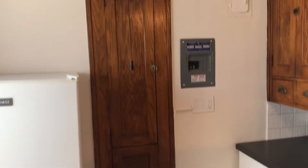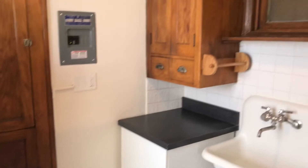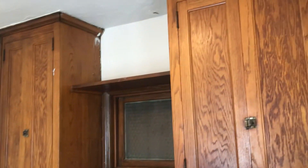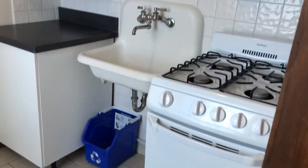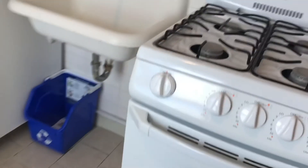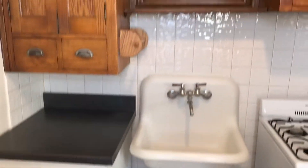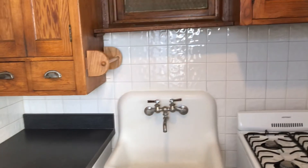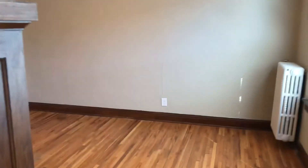You've got a fridge that actually folds out into a table or an ironing board — kind of neat. There's a nice bonus countertop space, a big sink, and a paper towel holder. Come check it out.